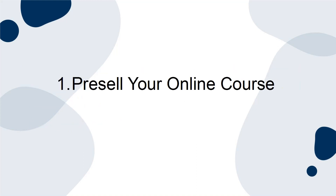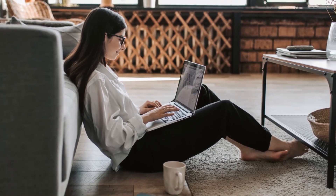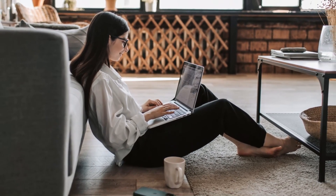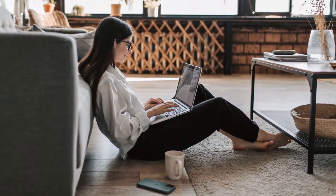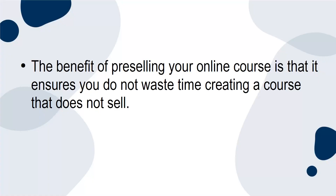1. Pre-sell your online course. The best way to market your online course is through pre-selling. In short, pre-selling your online course includes validating the demand for the course topic by promoting a soon-to-be-created course. The benefit of pre-selling is that it ensures you do not waste time creating a course that does not sell.